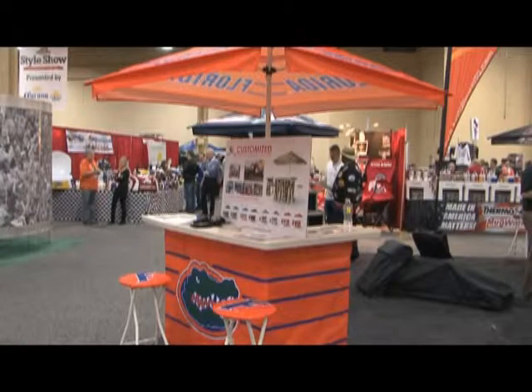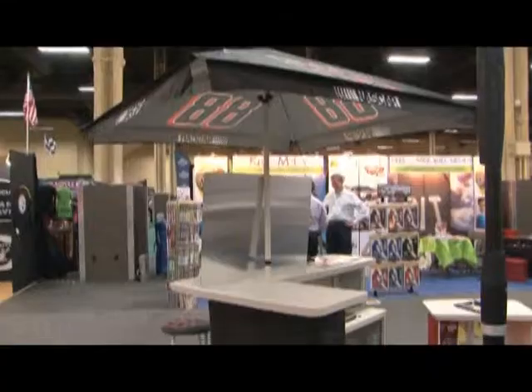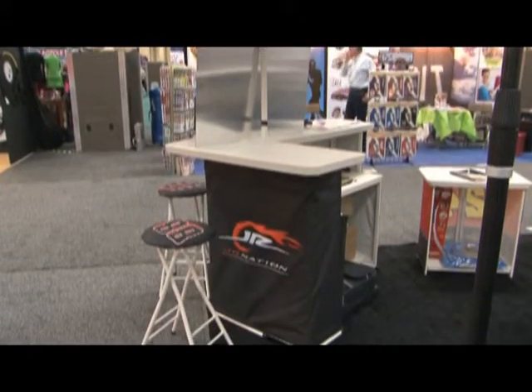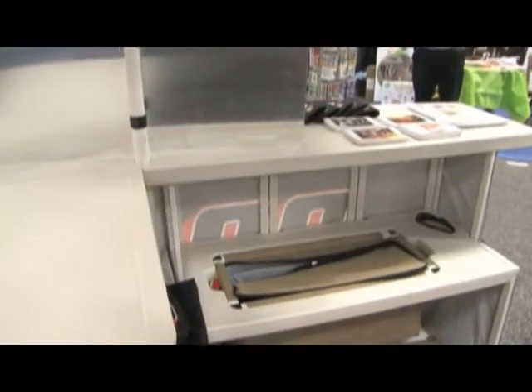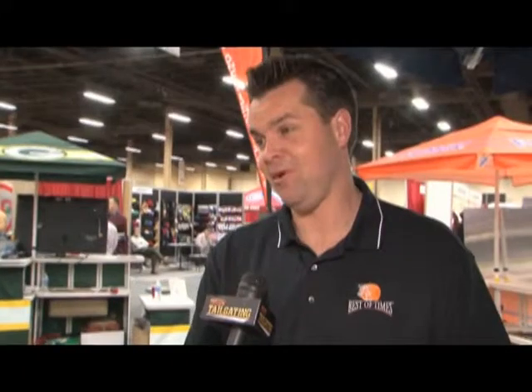They're totally collapsible. They break down in basically less than five minutes with no tools. It's got a collapsible steel frame with blow-molded shelving, so it's engineered for everyday use — indoors, outdoors — but you can take it anywhere you want. You get complete portability, but all the benefits of the built-in bar.